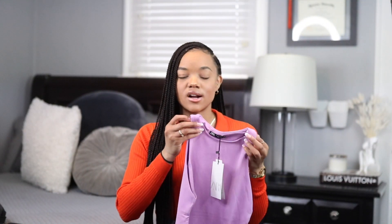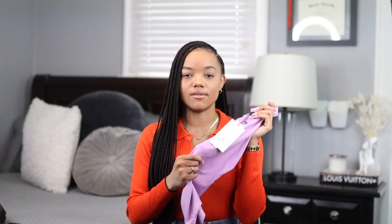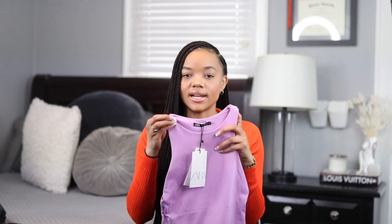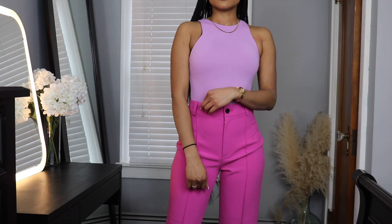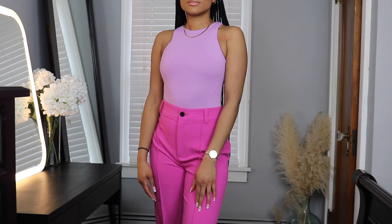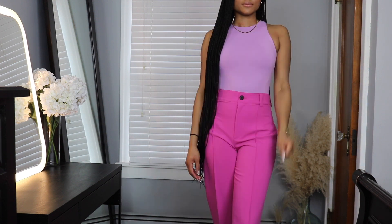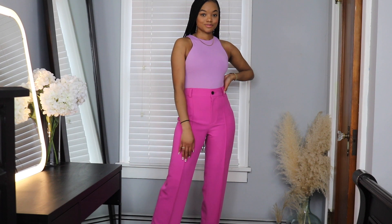I also grabbed another one of Zara's signature racerback bodysuits. I love their racerback bodysuits — I love the double lining so they're not see-through, and the material is very smoothing with minimal lines. I thought this color was so pretty and it goes really well with a lot of the pink things I bought. I feel like it's a really nice item to color block with, or just wear by itself with jeans, or something more simple like shorts and sandals.